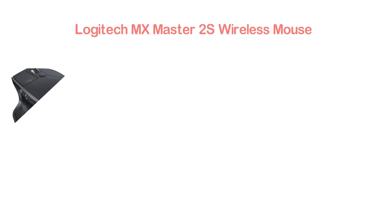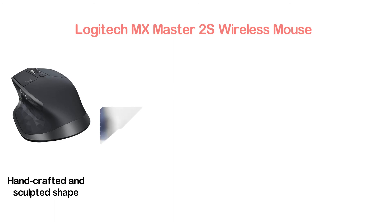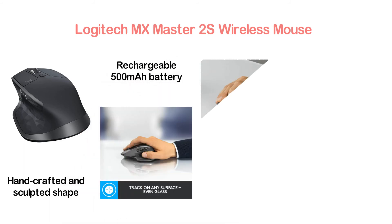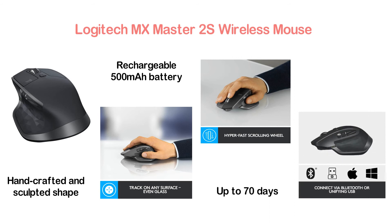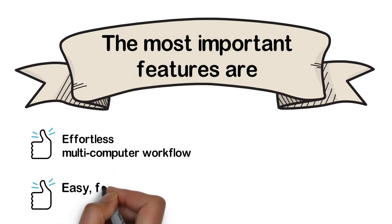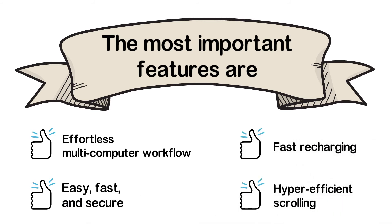The item at number 3: the Logitech MX Master 2S Wireless Mouse. It's a smart, ergonomically designed mouse from Logitech with a hand-crafted sculpted shape that supports your wrist and hand in a comfortable and natural position. With a rechargeable 500 mAh battery, it can run for up to 70 days. This mouse is ideal for cross-computer work and file sharing. Key features include effortless multi-computer workflow, easy fast and secure connectivity, fast recharging, and hyper-efficient scrolling.